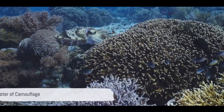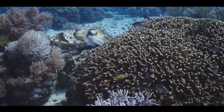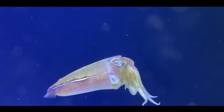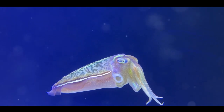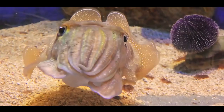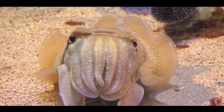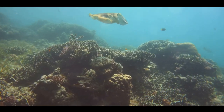Imagine being able to change your skin color and texture to blend in with your surroundings. This is the everyday reality for the cuttlefish, the master of camouflage. In an aquatic world where survival is a game of hide-and-seek, the cuttlefish has honed an uncanny knack for deception. Its unique skin, layered with millions of pigment cells, can morph into an array of colors and patterns, mirroring the sea's ever-changing canvas — from the mottled brown of a rocky seabed to the vibrant hues of coral reefs.